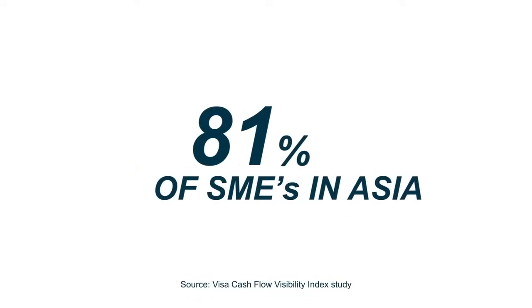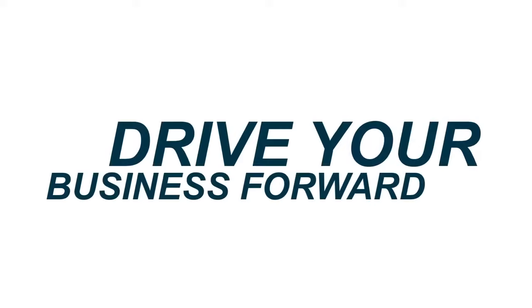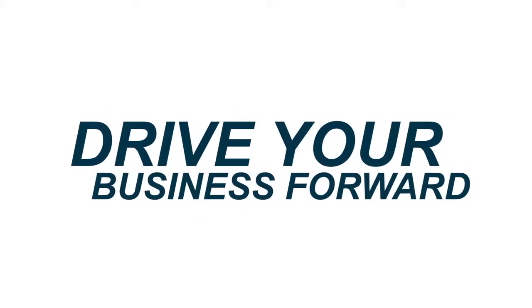81% of SMEs in Asia do not have 60-day cash flow visibility. Driving your business forward requires the ability to anticipate and address cash flow needs.